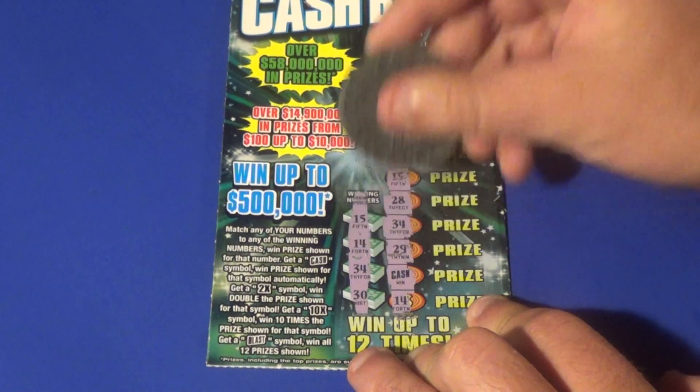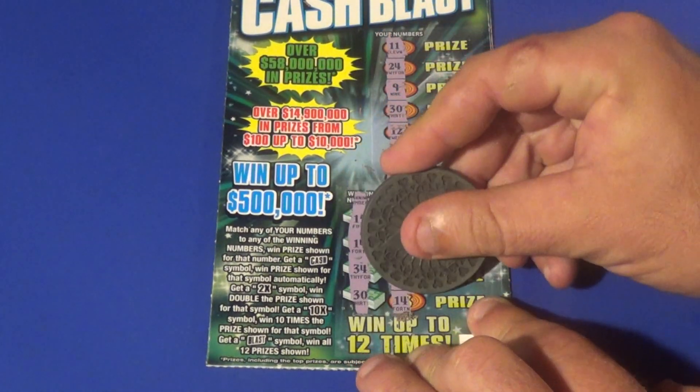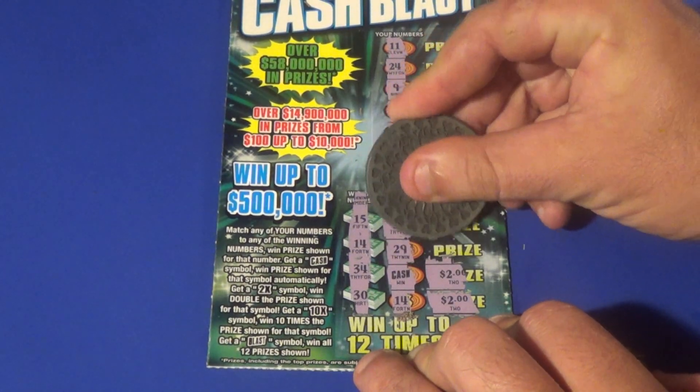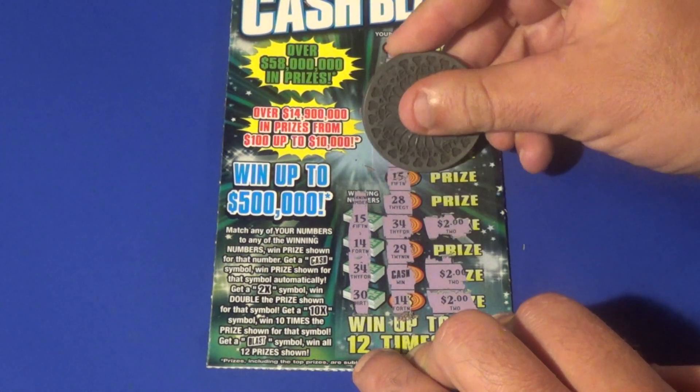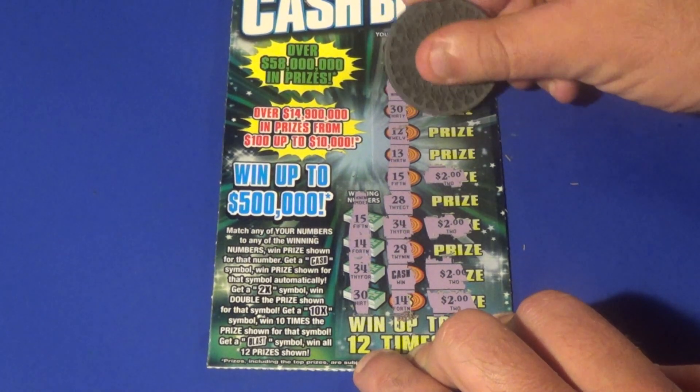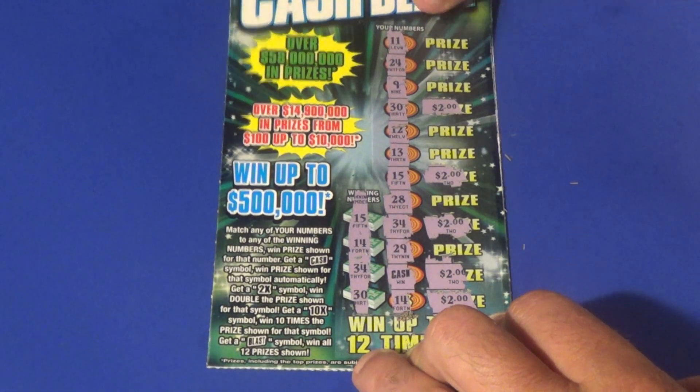So what do we have here? Looks like 5 matches under the 14 — $2. It looks like they're gonna be all $2.